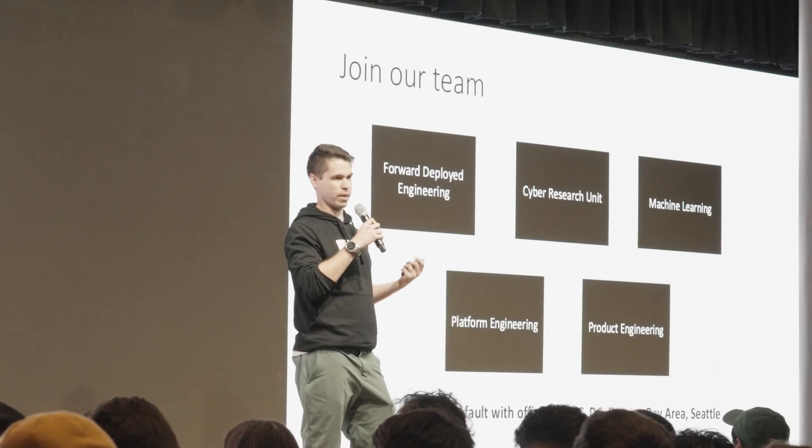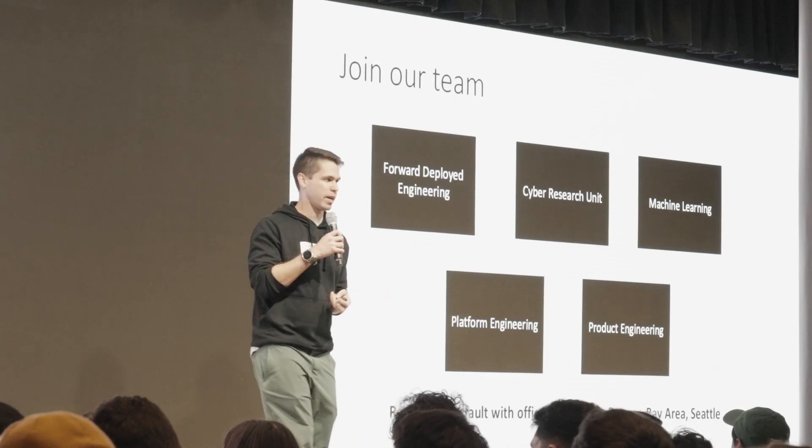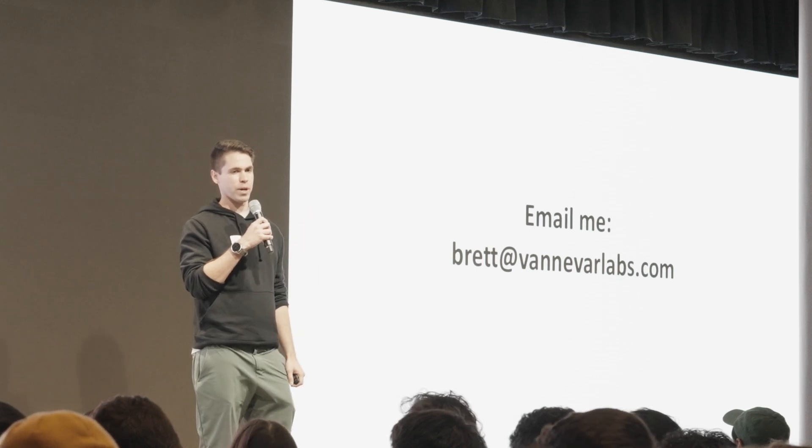We're remote by default — you can work anywhere. We do have offices in New York, D.C., and Denver. Email me if you want to talk. Thank you very much.